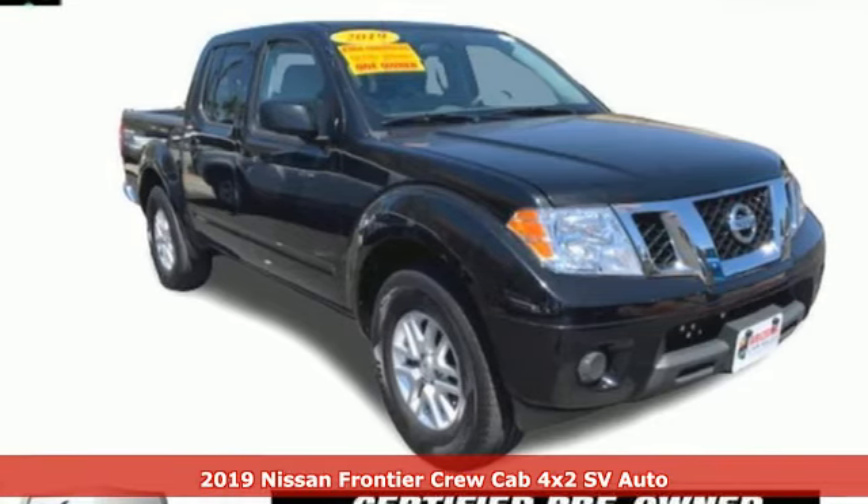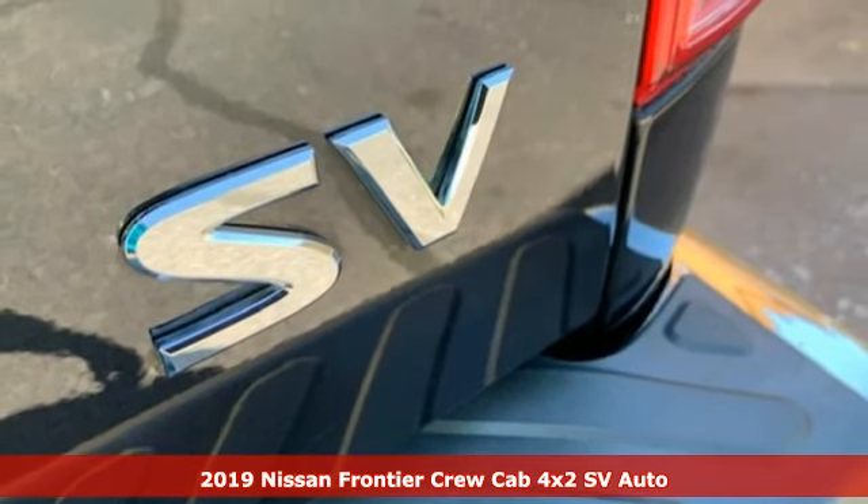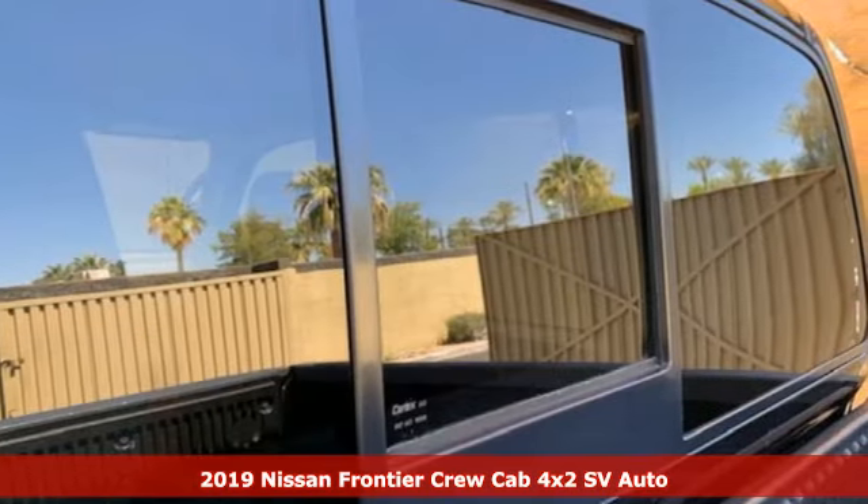It's a certified 2019 Nissan Frontier. With this versatile midsize truck, tough is always on call. It comes with great features you'll love.